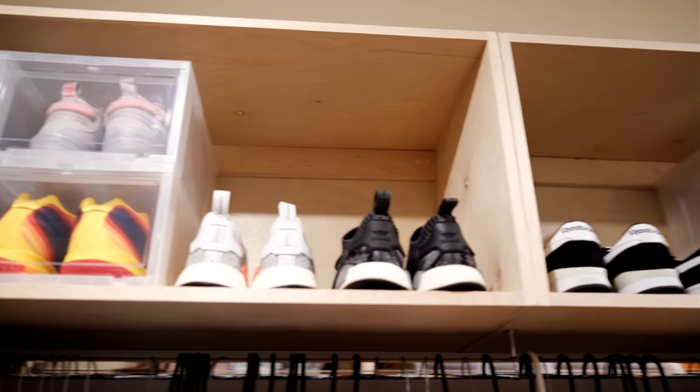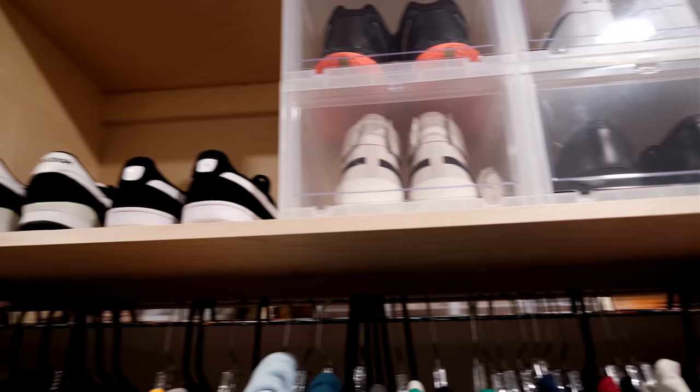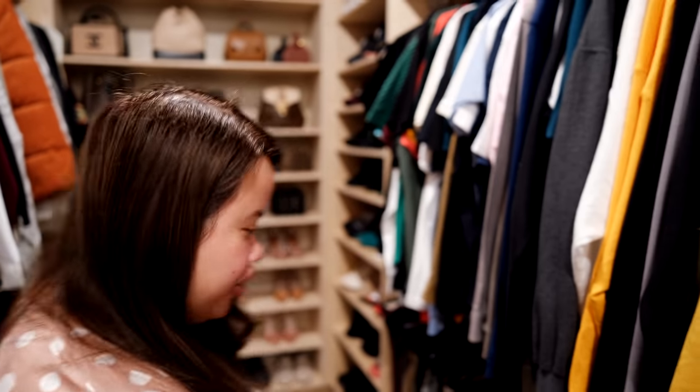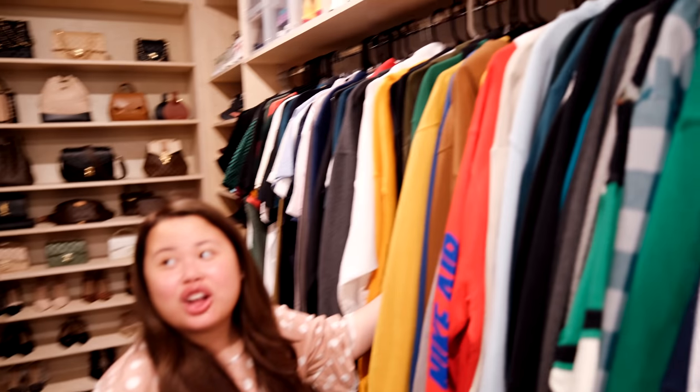Moving on to Carlos's side — he has the same shoe situation where his custom basketball shoes are protected in boxes, and his higher-end shoes are in a little cupboard so they don't get dusty. I know a lot of people on Instagram said I need to cover my bags because they're expensive, but if I have them in a dust bag I'll never use them. I have to physically see my stuff to use it. It doesn't get that dusty and we do dust them down, and I use them all the time.